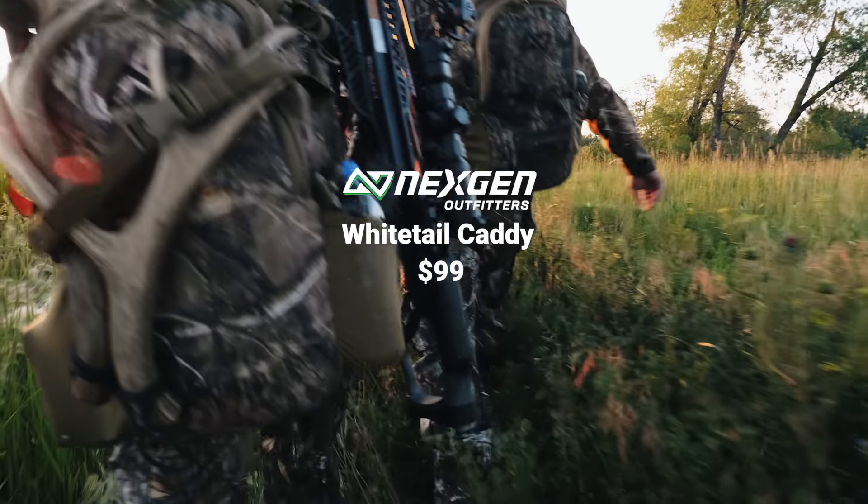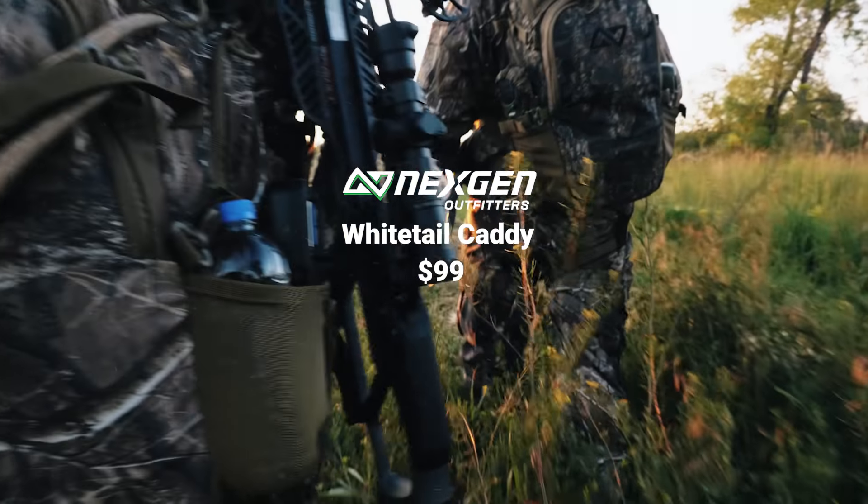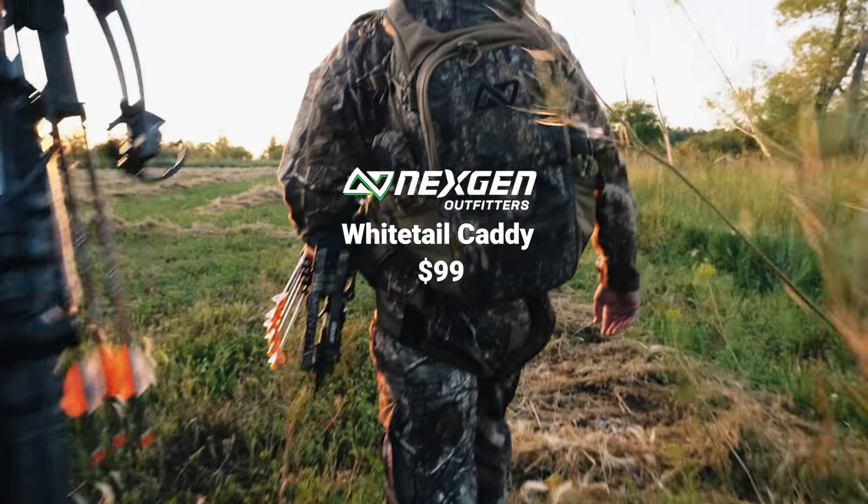Next Gen Outfitters, $99 Whitetail Caddy, partnered with Realtree Camo. True story.